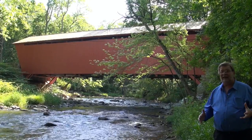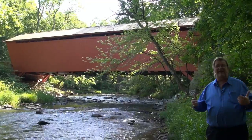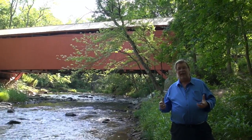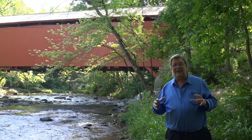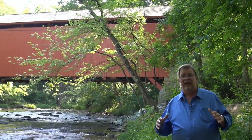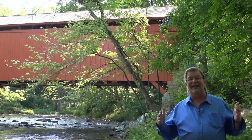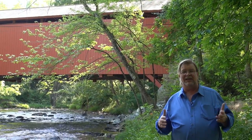Now I've often wondered why they built bridges covered, and I've always had a fascination with covered bridges — I think they're so quaint, so beautiful, so charming. But they built bridges covered not for people nor animals, but for the bridge itself. These are timber bridges, so they put a cover over it to extend the life of the bridge.